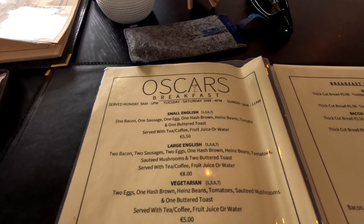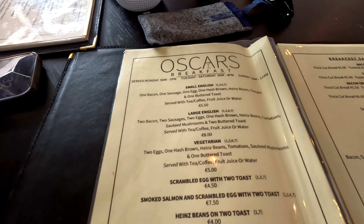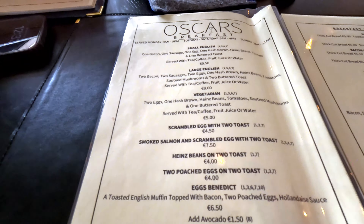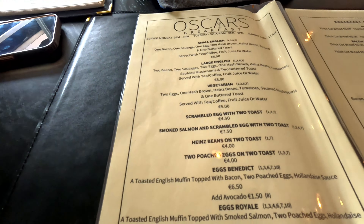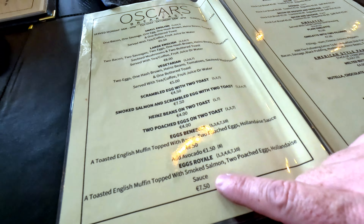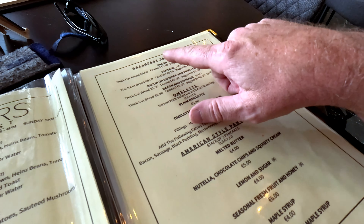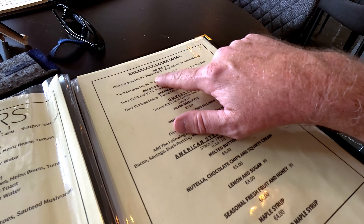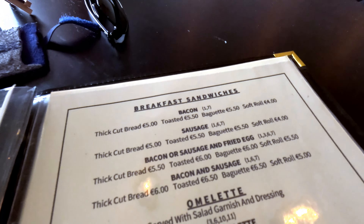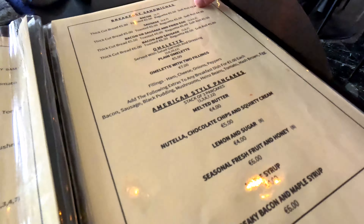So they've got the usual breakfast items: the usual English breakfast — small English, large English, vegetarian, scrambled eggs, smoked salmon with scrambled eggs, beans on toast, poached eggs on toast. But also they've got Eggs Benedicts and Eggs Royale. And the breakfast sandwiches — you can choose between thick cooked bread, toasted sandwich, baguette, or a soft roll.